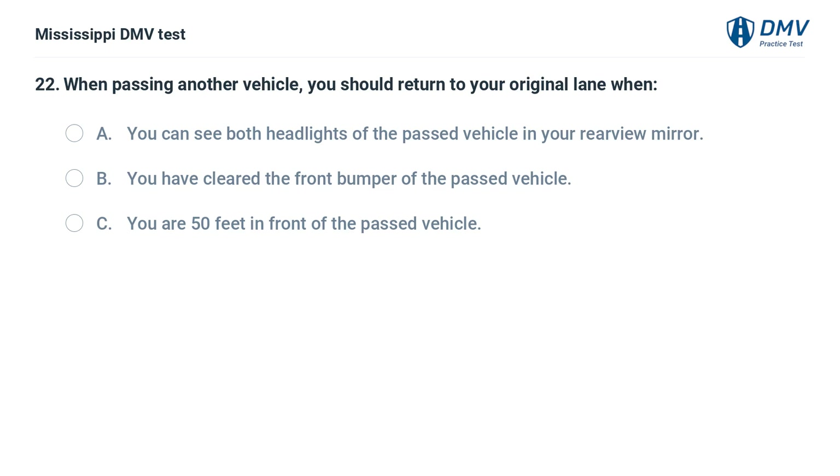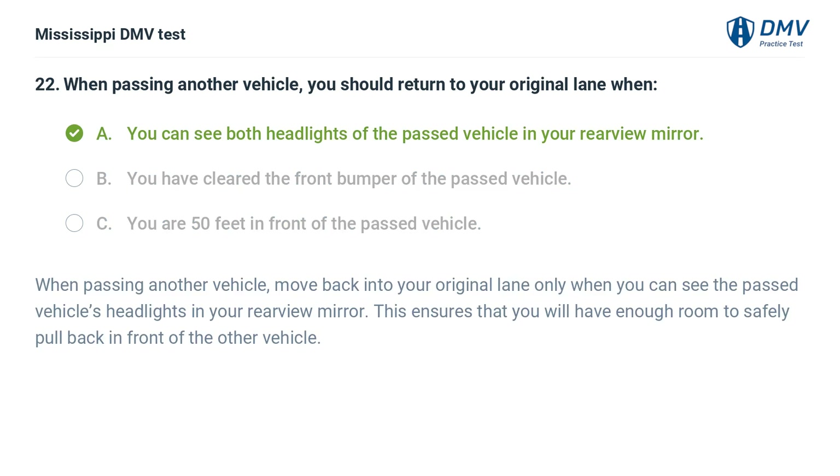When passing another vehicle, you should return to your original lane when: A. You can see both headlights of the passed vehicle in your rear-view mirror. B. You have cleared the front bumper of the passed vehicle. C. You are 50 feet in front of the passed vehicle. Answer: A. When passing another vehicle, move back into your original lane only when you can see the passed vehicle's headlights in your rear-view mirror. This ensures that you will have enough room to safely pull back in front of the other vehicle.